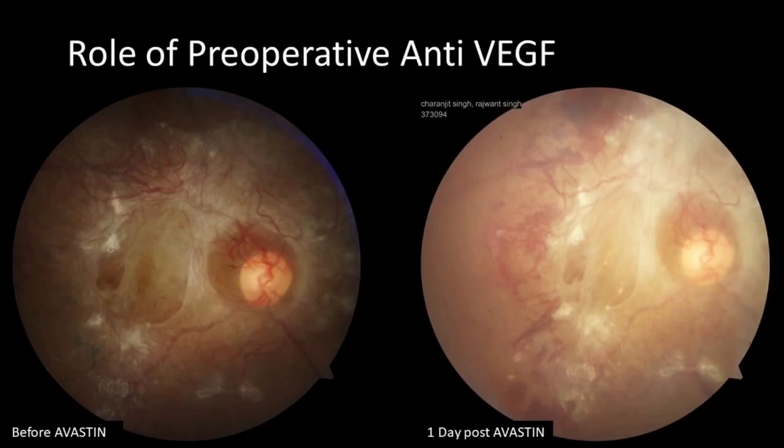Pre-operative Avastin given 3-4 days prior to vitrectomy helps in decreasing the vascularity of membranes, thus reducing bleeding during dissection. In one case, intravitreal Avastin given 1 day prior to surgery resulted in decreased vascularity in a highly vascular membrane, making surgery easier. In another case with Avastin given 3-4 days prior, hardly any bleeding was seen while dissecting the membrane.